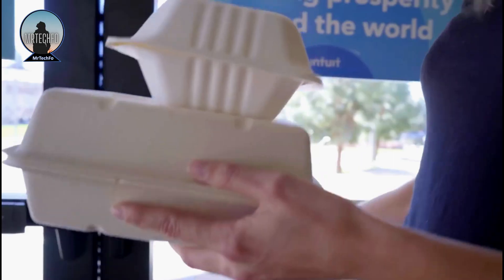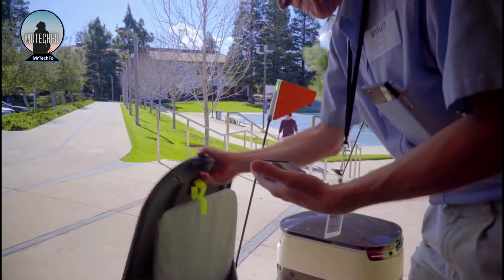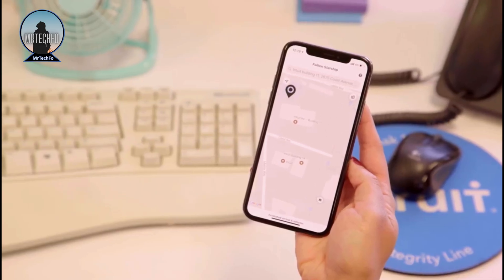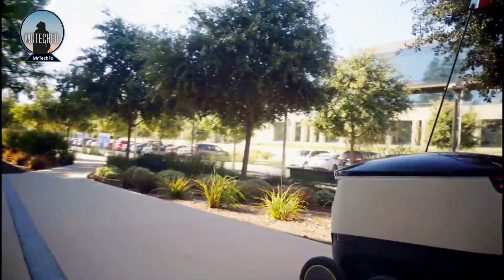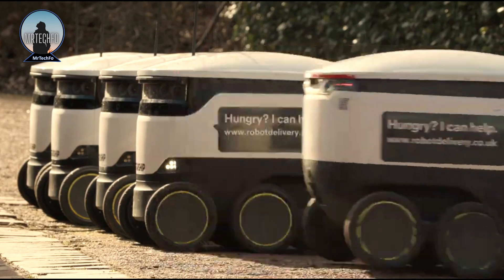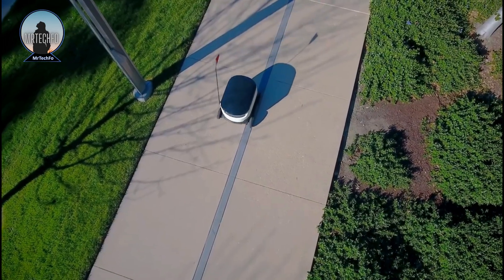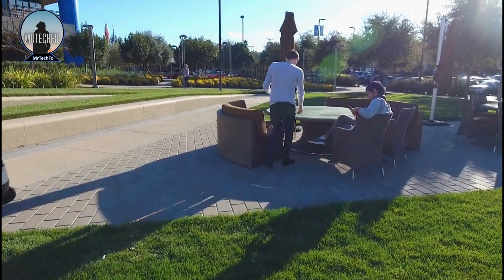One of the biggest advantages of using courier robots is that they can help to reduce costs. Courier robots are typically much cheaper to operate than traditional delivery vehicles such as vans and trucks, because they do not require fuel or maintenance. Additionally, courier robots can travel much faster than traditional delivery vehicles, delivering packages much more quickly than traditional delivery services.